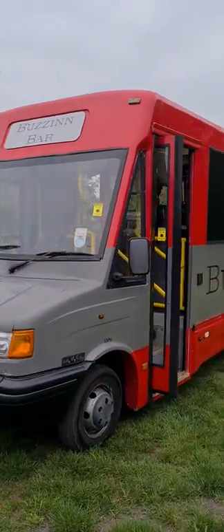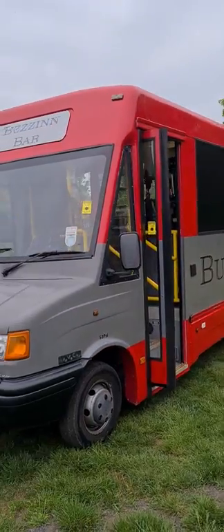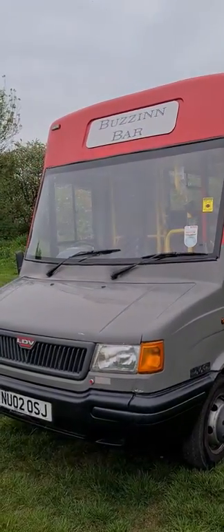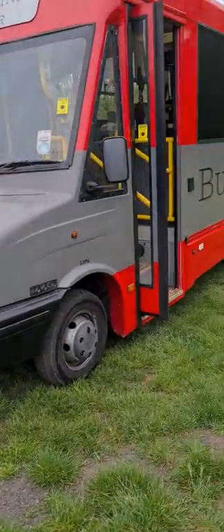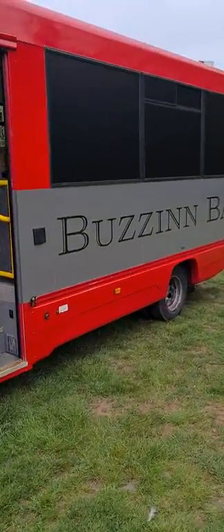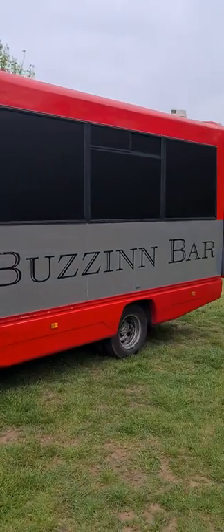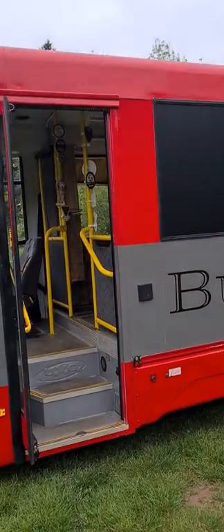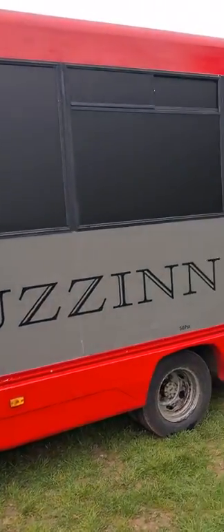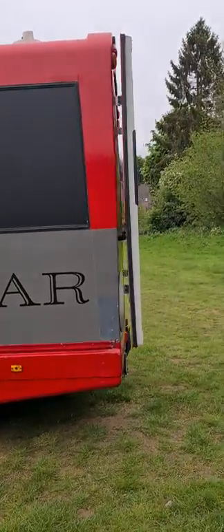It's just a quick walk around video of the beer bus here, just to give you a bit more insight as to the features that this vehicle has. It's on an 02 plate, it's just done 73,000 miles, and it is an ex-minibus but it's been fully converted to run as a bar, and everything inside is all up and running.